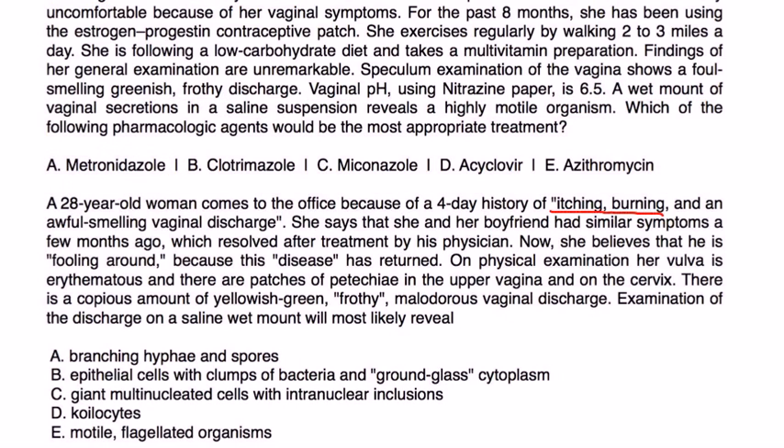Next question: a 28-year-old woman comes to the office with a four-day history of itching, burning, and an awful-smelling vaginal discharge. She and her boyfriend had similar symptoms a few months ago which resolved after treatment. Now she believes he is cheating because the disease has returned. Physical exam shows erythematous vulva and patches of petechiae in the upper vagina and on the cervix, with copious yellow-green frothy malodorous discharge. Examination of this discharge on saline wet mount would most likely reveal what?